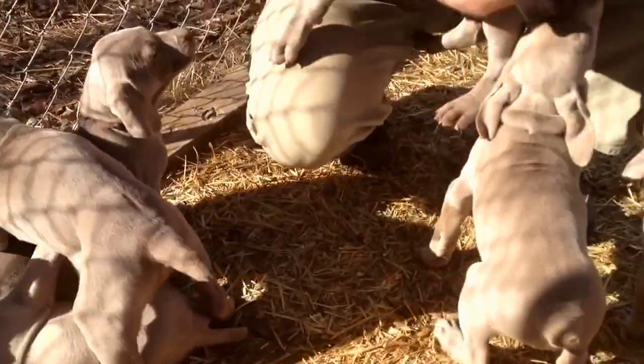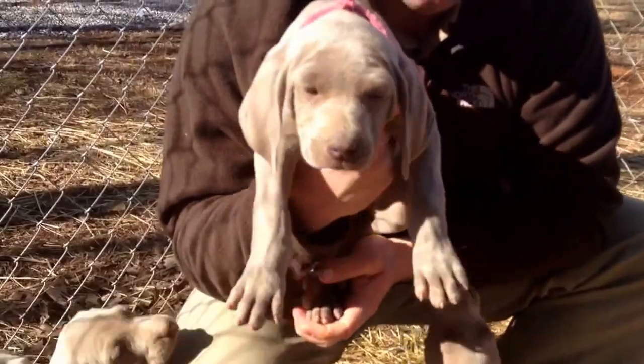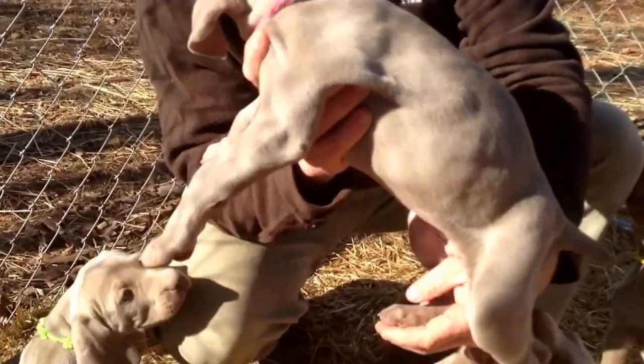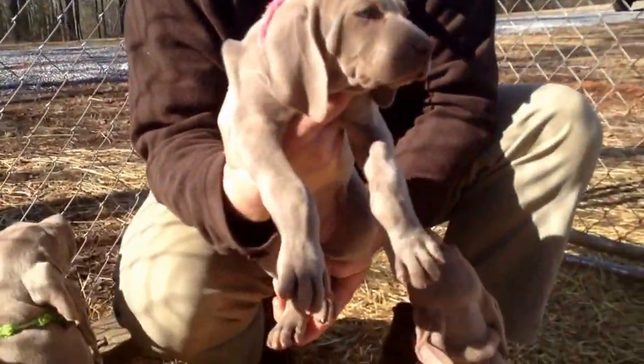And then we have the Pink Collar. Just sweet babies — that's the Pink Collar.